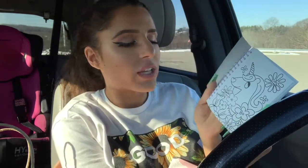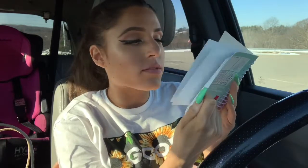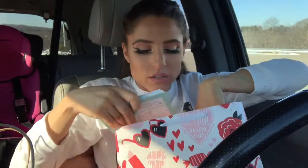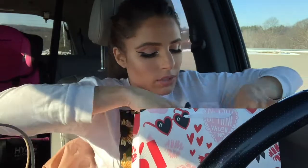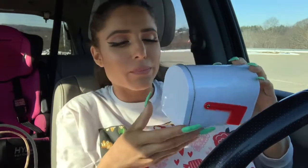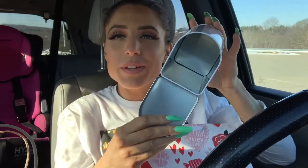Now moving on to the Valentine's Day stuff — just to give you guys an idea of what you can find at Target. First I have this coloring book. My daughter is currently obsessed with unicorns, and it has a bunch of really cute things. She loves drawing — she's constantly drawing. I'm gonna put the bigger items in the bag, but I also found this little tiny mailbox in the clearance section. I thought it was super cute — they had a couple different colors but not pink, so I got white to match her room.